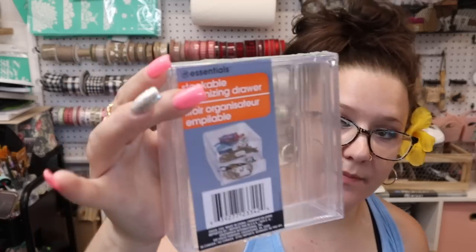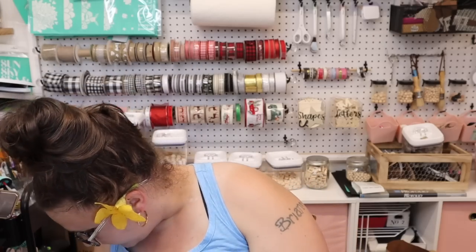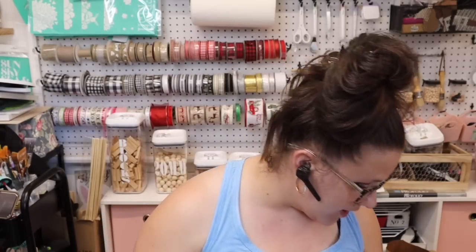Next are these little stackable drawers — they're actually pretty hard plastic, pretty nice quality. I didn't know this but I think they kind of slide onto one another and connect. I don't know how good it will be, but I do have an idea for these so that's why I picked up four of those.